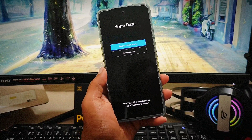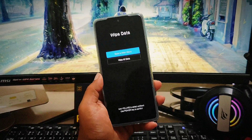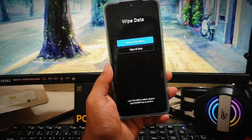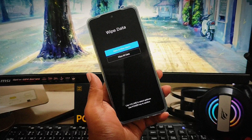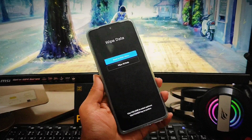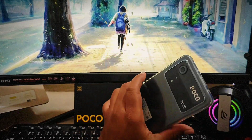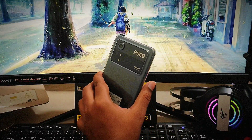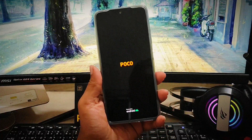After the factory reset, if it's working — congratulations! But if it still doesn't work, that means it has a hardware-related problem. In that case, you'll need to take your device to the Xiaomi service center or any service center to solve your problem. Hope you found this useful — leave a like, subscribe for more videos on Xiaomi, iPhone, or any Android device. Thanks for watching!